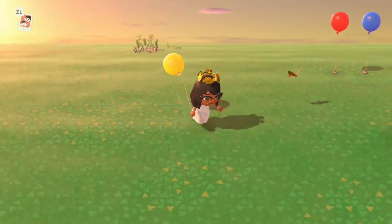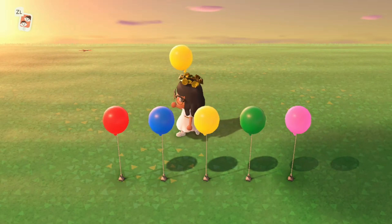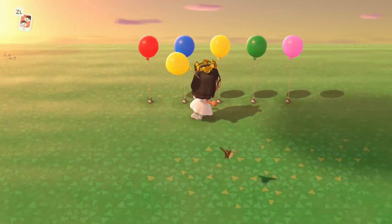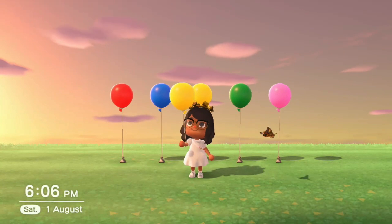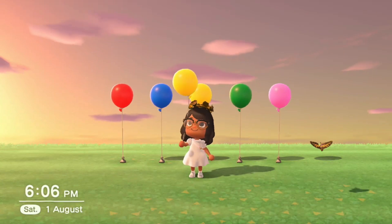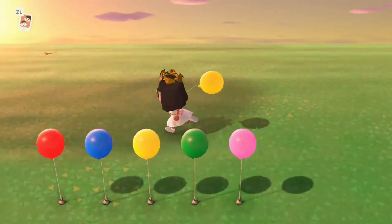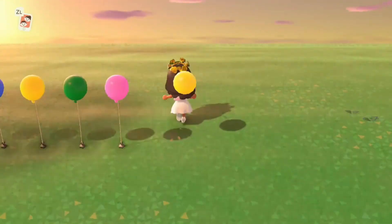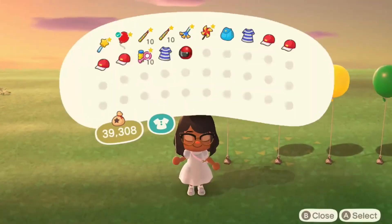The first thing we have are balloons. You can either place them or hold them like I am now. If you hold them and press A, it makes you boing the balloon. They've also added that you can trip, and if you do trip while holding a balloon, you lose that balloon, so it's not stackable.